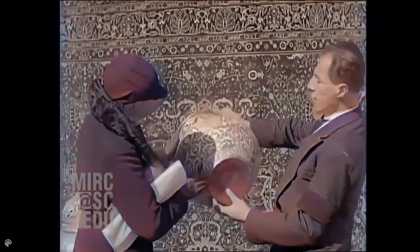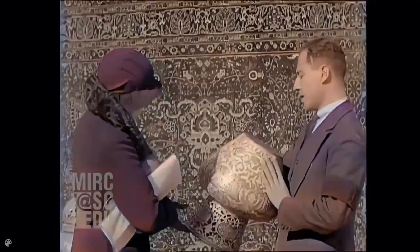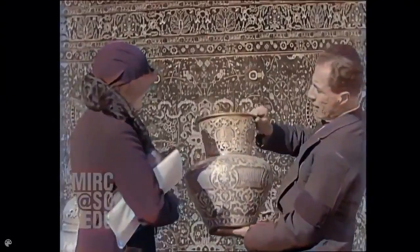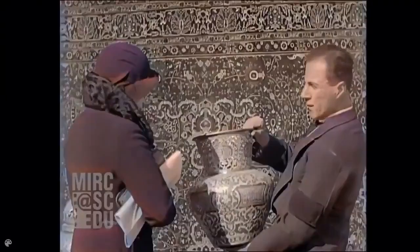What is the price of this piece? Well, this will cost you 35 gold pounds. And what is that in American money? It's about 150 American dollars.